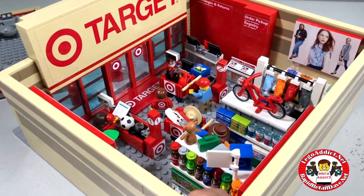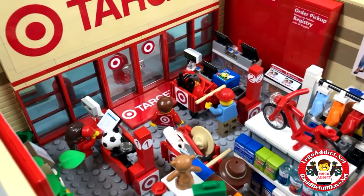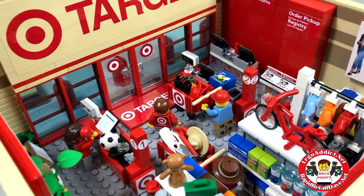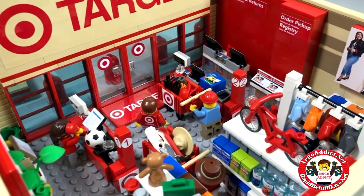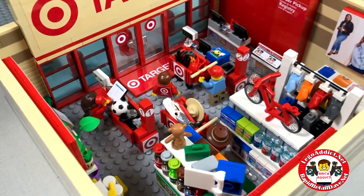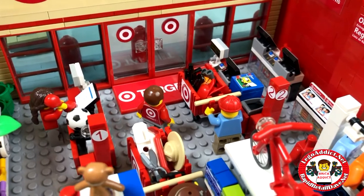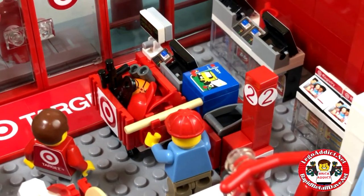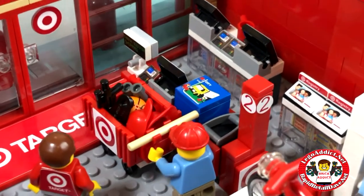In here you've got a bustling Target, and there's a couple people at the register. They've got their shopping carts full. For the sake of the video, let's just assume that those four guys are actually in here shopping too. Up there at the checkouts, we've got a guy who's got some binoculars, a toy gun, a basketball, and a Lego set up there on the conveyor.